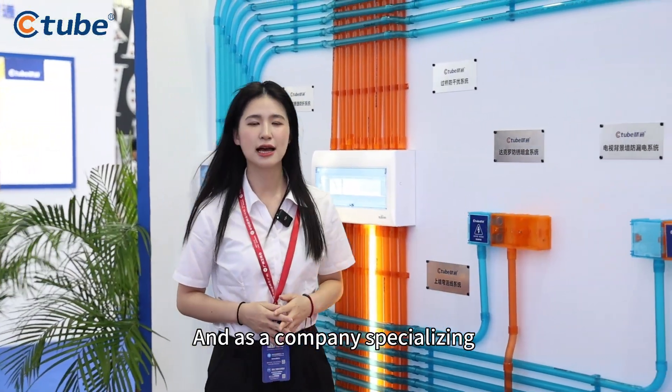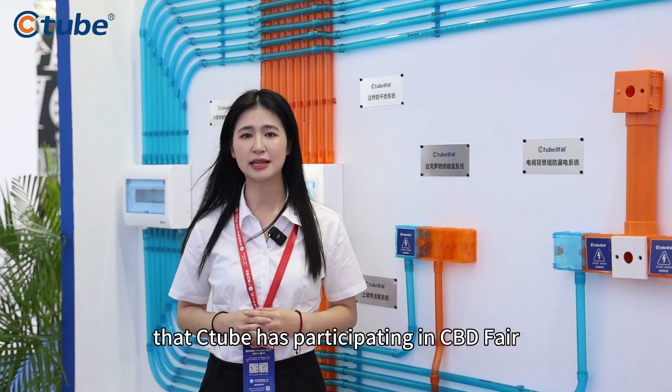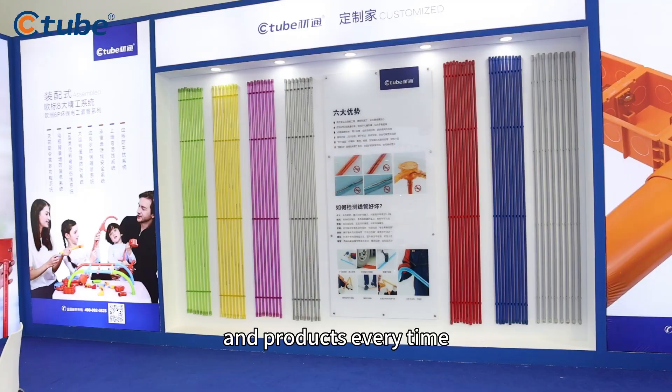As a company specializing in electrical conduit, this is the 10th consecutive time that C-Tube has participated in this CVDA Fair, bringing new innovative technologies and products every time.